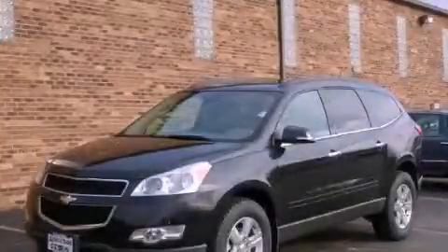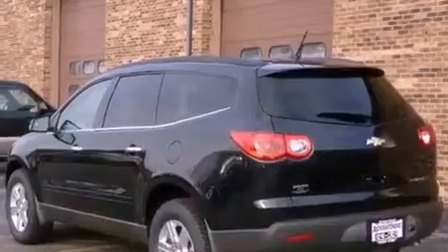This is a brand new 2012 Chevrolet Traverse, functional utility for a modern lifestyle. It has a 3.6-liter six-cylinder engine and an automatic transmission.